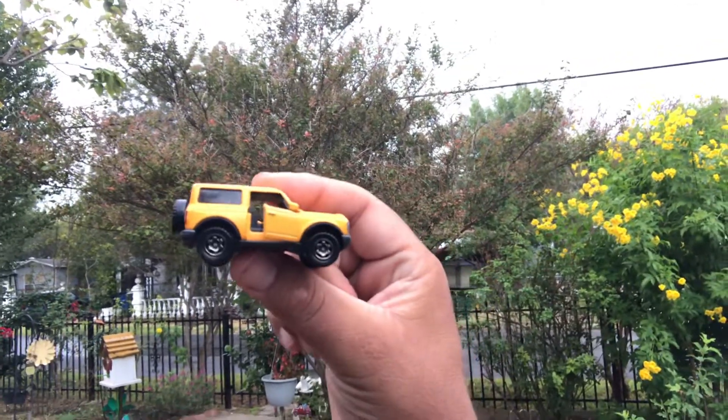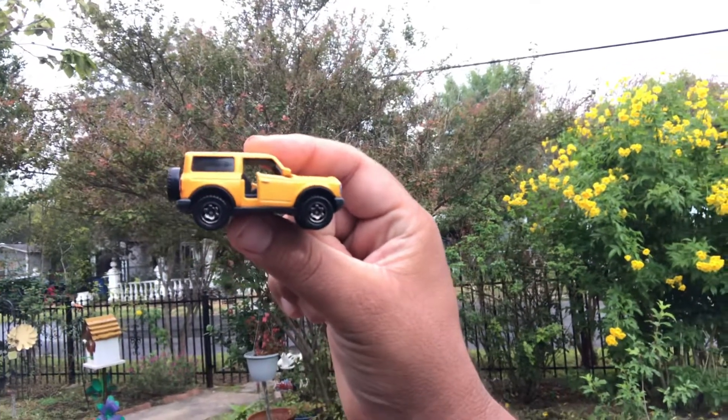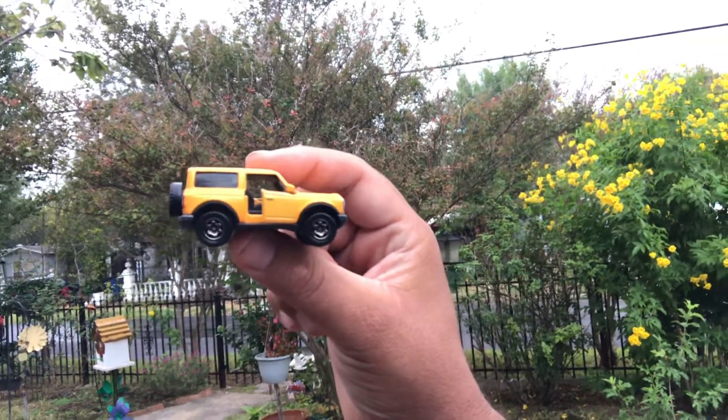Sorry guys about my hand. Trying to spin it. Doors are open — that's the point of this video.